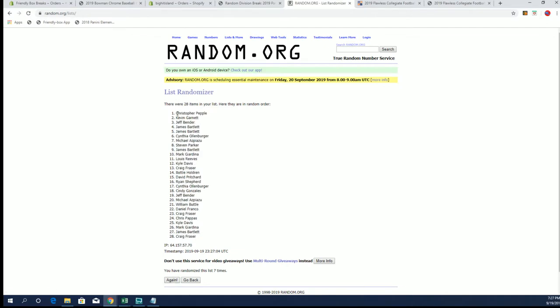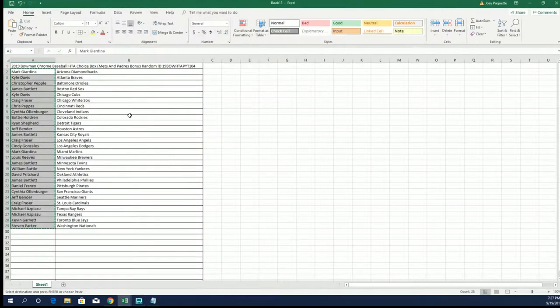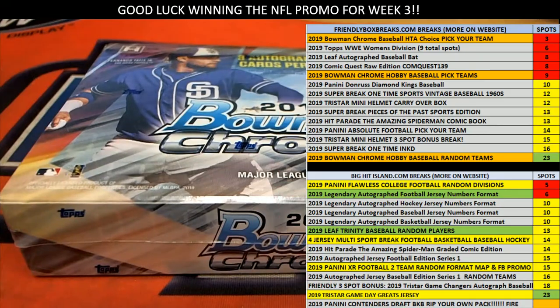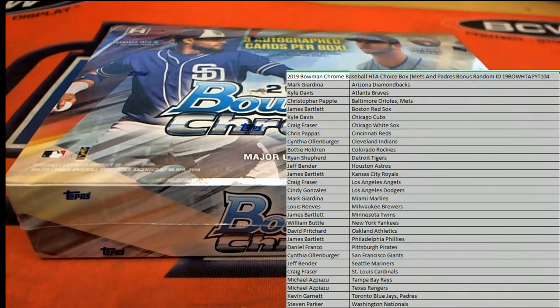Chris P. and Kevin G. — all right, so Chris P. you'll get the Mets and Kevin G. will get the Padres. Chris P. got the Mets. And where's Kevin G. at? All right, good luck everybody. Let's see what we got in this one.